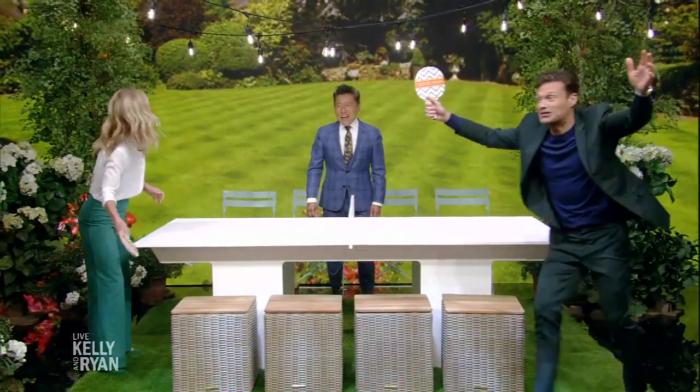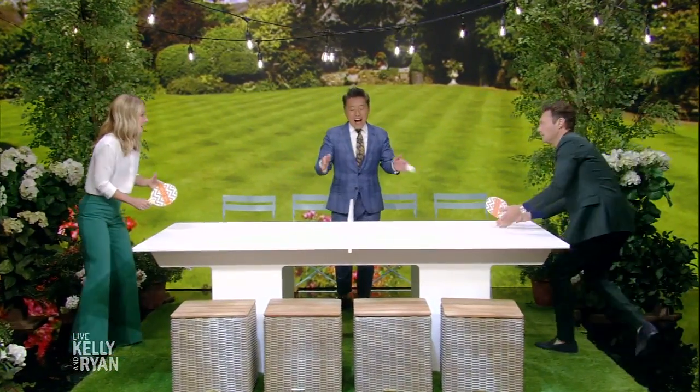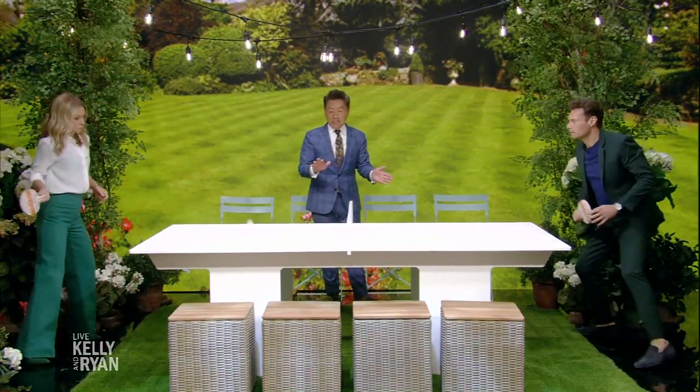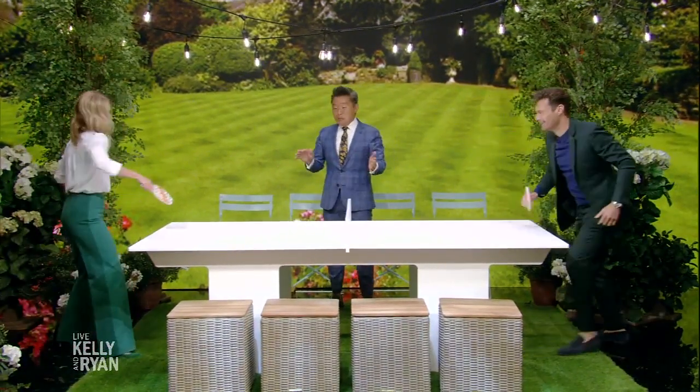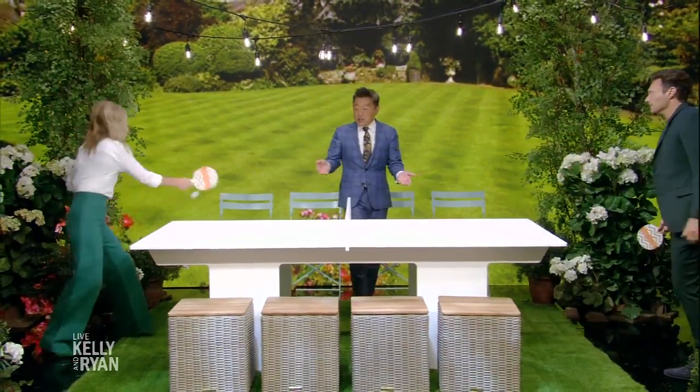I found the sport you can't play — I can't play any sport, but this one I'm especially bad at. I love ping pong! What's so great about this table is that it's made to be outdoors year-round. But the best part — most people don't know this — ping pong tables are the same height as dining tables, so you can use this...